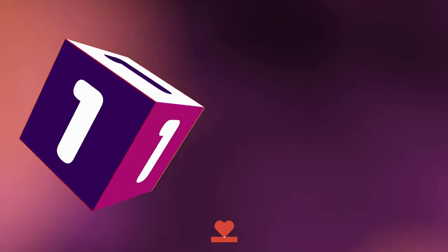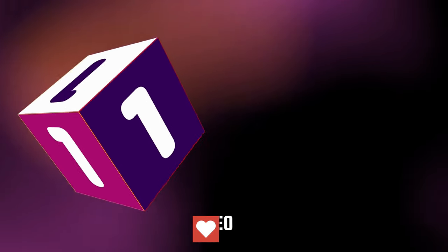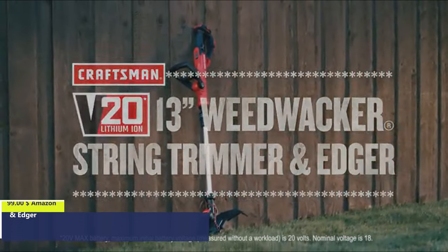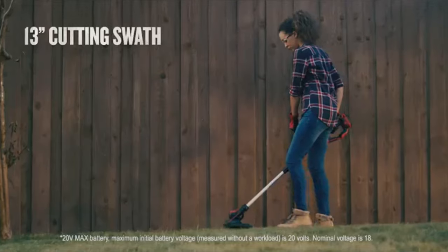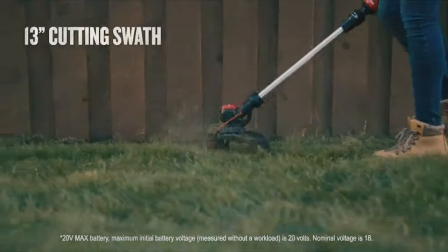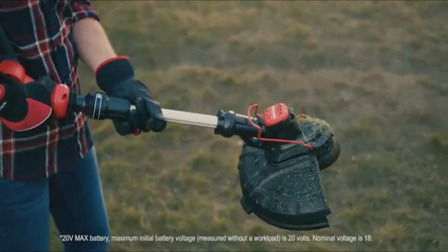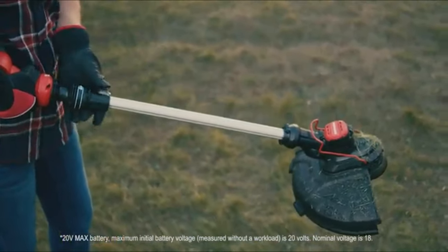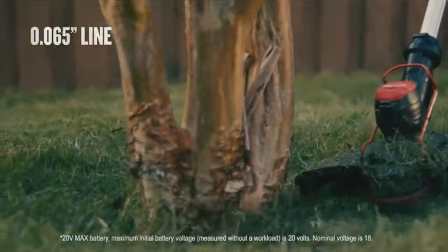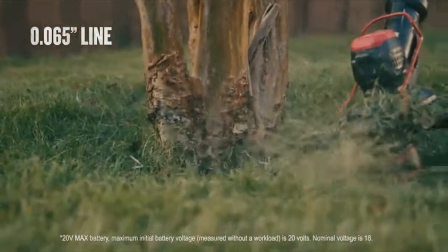Number One. Keep your yard in great shape with the V20 13-inch Weed Whacker String Trimmer and Edger from Craftsman. Designed with a large cutting swath, this Weed Whacker String Trimmer is equipped to tackle large areas. With a telescoping pole, you'll find the height that works best for you. Two speeds let you increase runtime or power, and the automatic advanced speed system keeps the line moving smoothly.